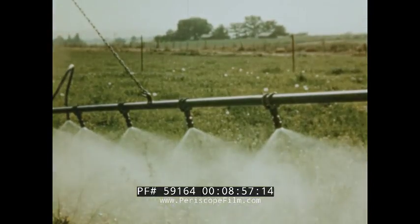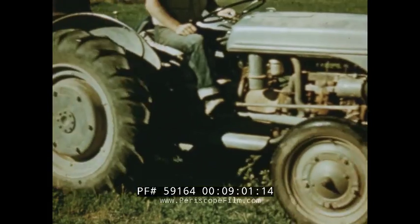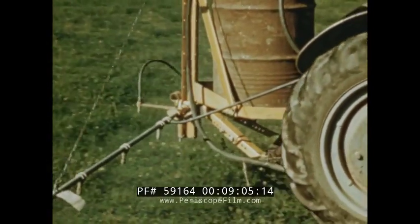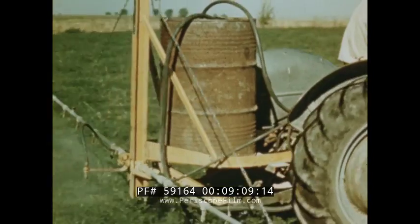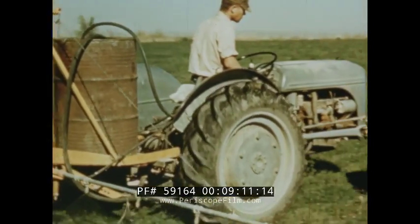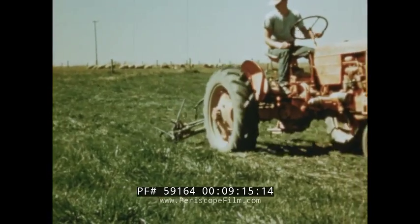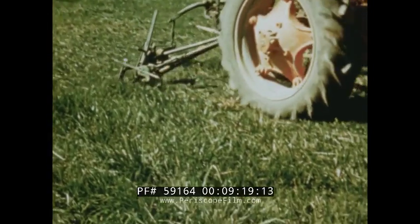Pastures often become weed infested, making it necessary to spray with a weed-destroying chemical. Usually one application will be sufficient. Proper grazing methods and adequate fertilization curtail the growth of weeds in pasture land. Clipping removes unpalatable forage, forces new growth, and ensures more grass during the next grazing period.